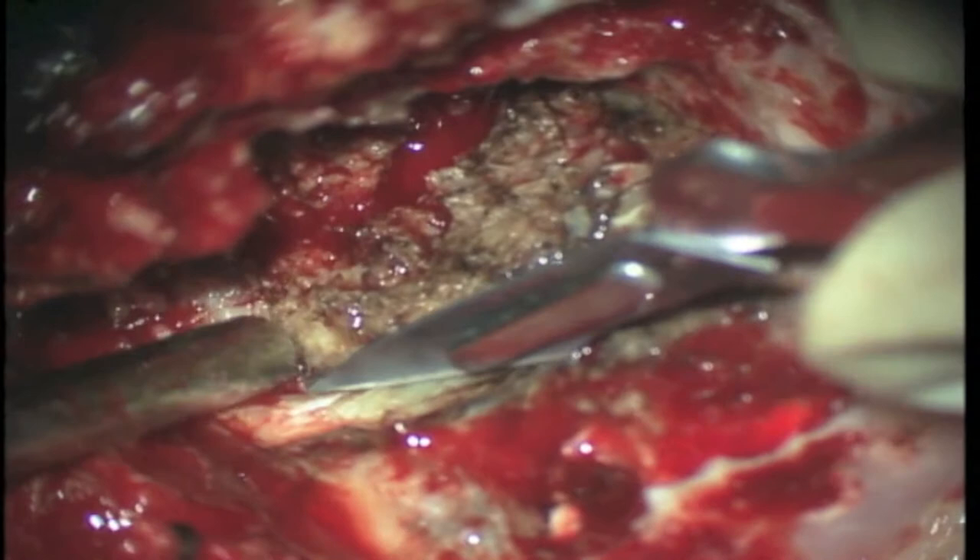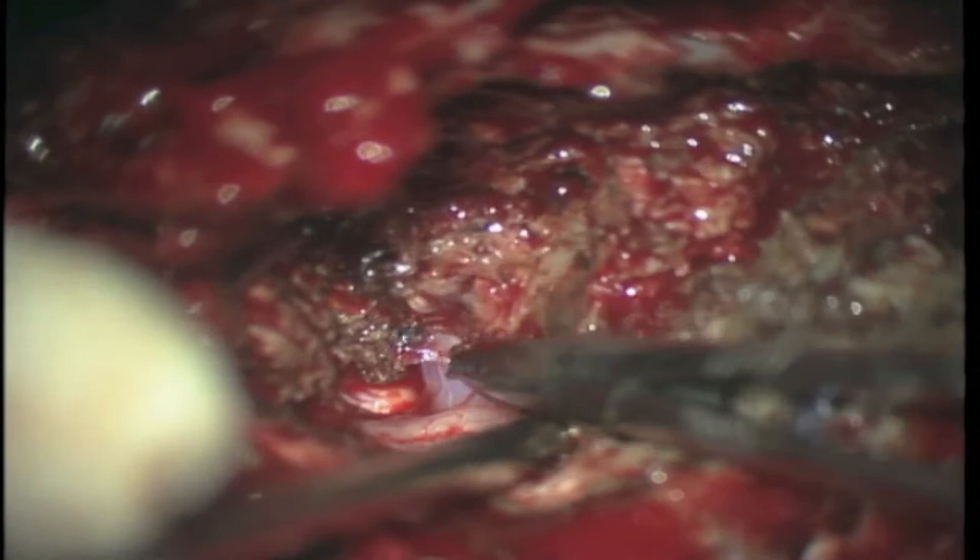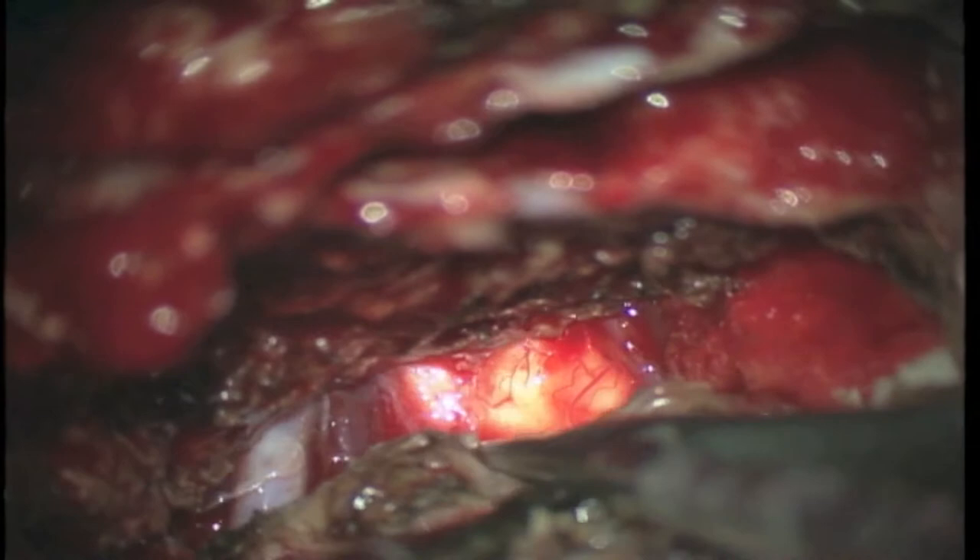Now we perform the dural opening in order to remove the lesion that extended intradurally. As the dissection progressed, we can see the vertebral artery. Progressively, the compromised dura is being sectioned in order to be removed together with the lesion.